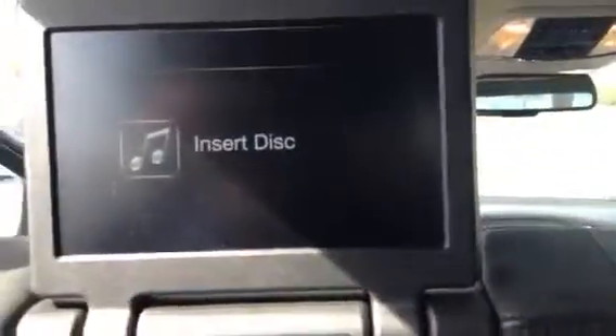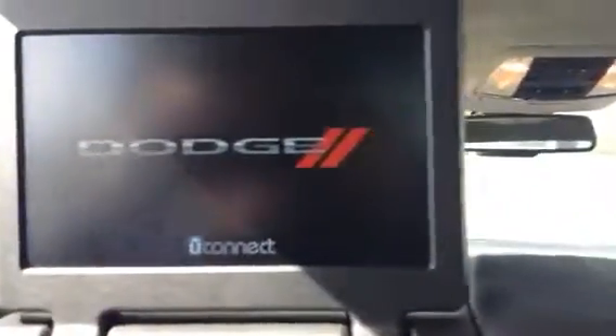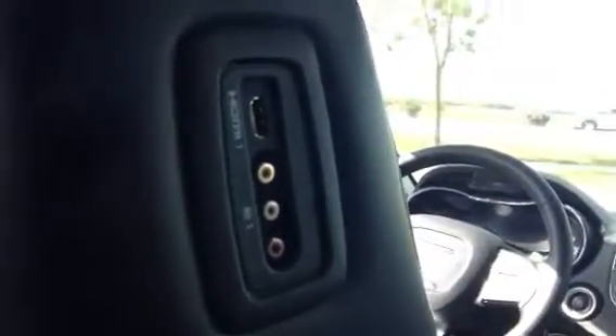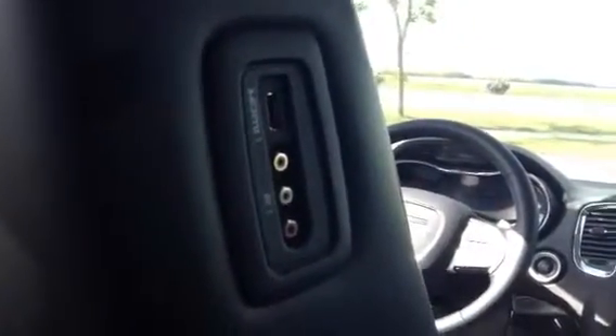Up here we have our DVD players — they fold away when you're not using them, and they fold up right behind the headrest when you are. You've also got your inputs on the side seats as well, so if the kids have anything they want to hook up, or basically any game system they want to hook up back here, they could do that.